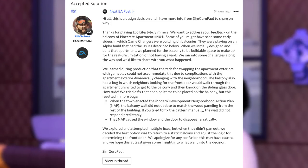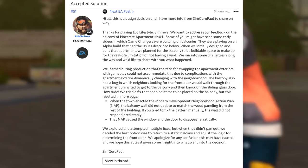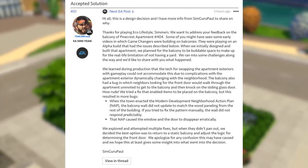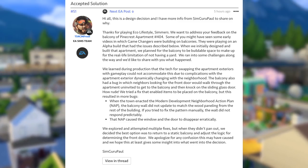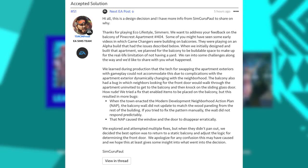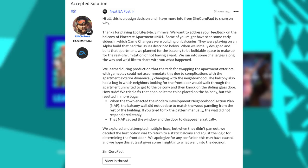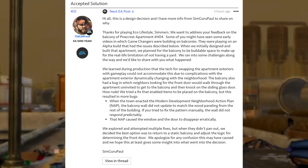SimGuruFrost did end up answering this thread. He says: "Hi all, this is a design decision and I have more info from SimGuru Paul to share on why. Thanks for playing Eco Lifestyle, Simmers. We want to address your feedback on the balcony of Pinecrest Apartment 404. Some of you might have seen early videos in which game changers were building on balconies — they were playing on alpha builds that had the issues described below. When we initially designed and built that apartment, we planned for the balcony to be buildable space to make up for the real-life limitation of not having a yard. We ran into some challenges, and we'd like to share what happened. We learned during production that the tech for swapping the apartment exteriors with gameplay could not accommodate this, due to complications with the apartment exterior dynamically changing with the neighborhood."